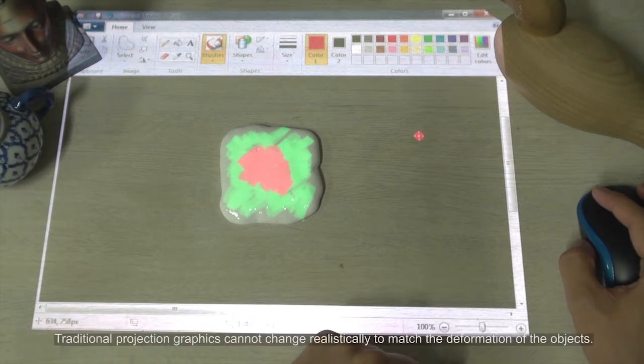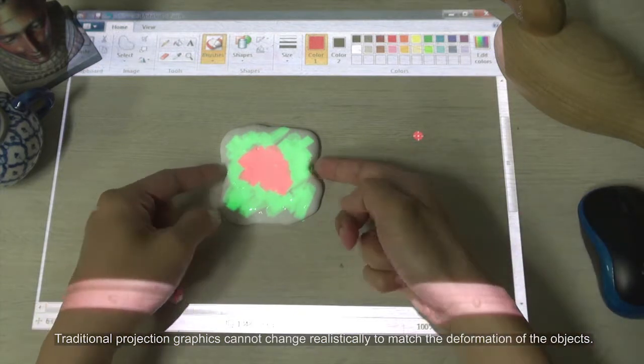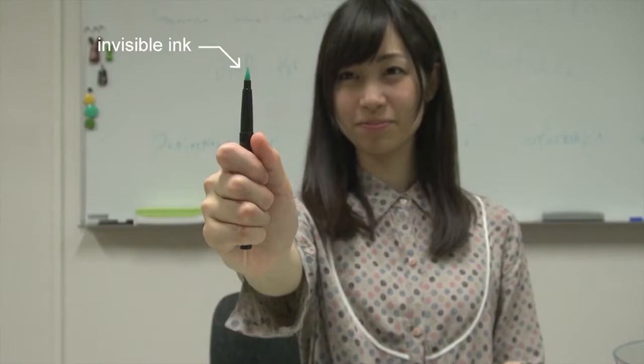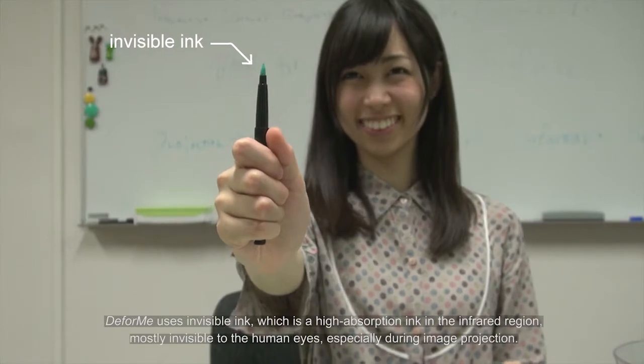Traditional projection graphics cannot change realistically to match the deformation of the objects. Therefore, to address this problem, we introduce the DeForMe interactive system. DeForMe uses invisible ink, which is a high-absorption ink in the infrared region.